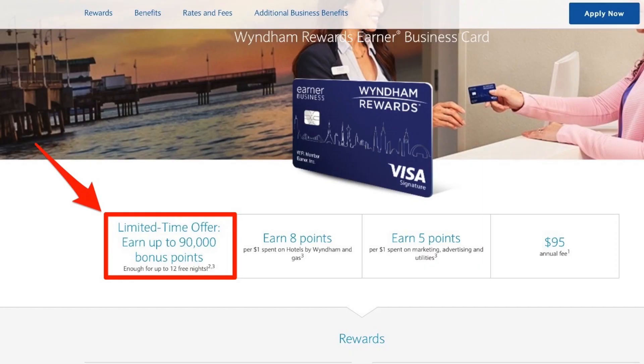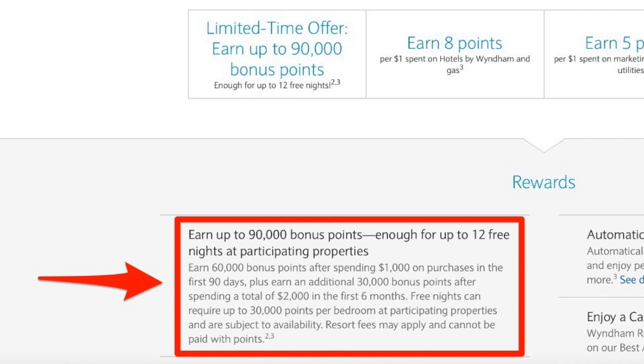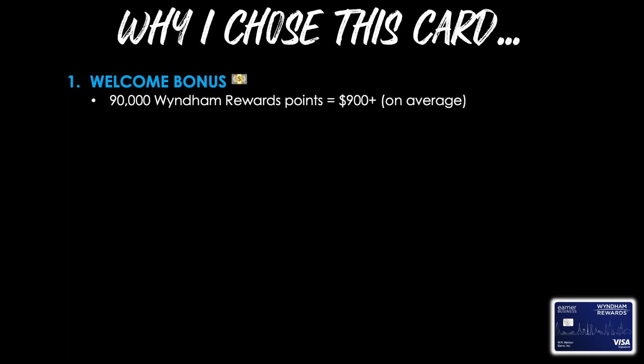Now, in case you're wondering why did I get this card in the first place — well, there were five main reasons. The first, of course, was the huge, juicy welcome bonus. As I record this video on October 24th, the welcome bonus has gone back down to 45,000 points. But back when I applied on September 18th, it was at 90,000 points, broken up into two tiers: earn 60,000 bonus points after spending $1,000 in the first 90 days, plus an additional 30,000 bonus points after spending a total of $2,000 in the first six months. The cash value of these points toward a hotel stay within the Wyndham portfolio would be around $900, potentially a bit more.